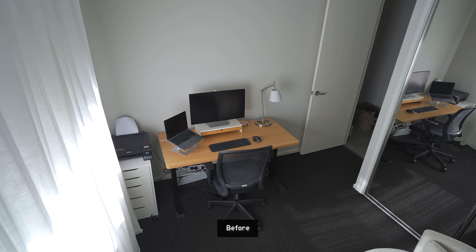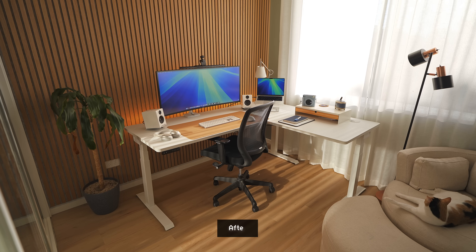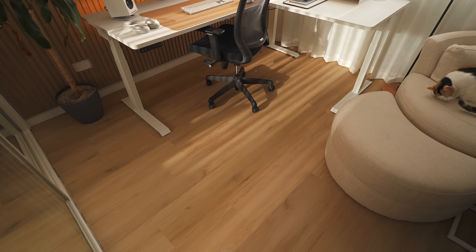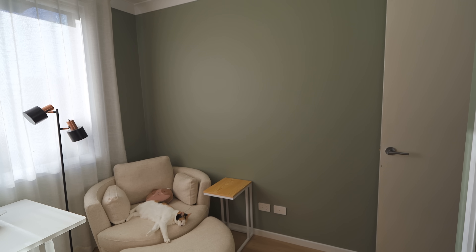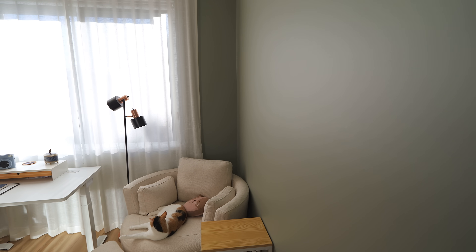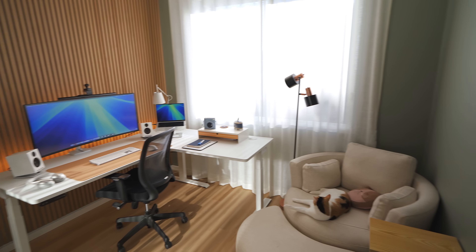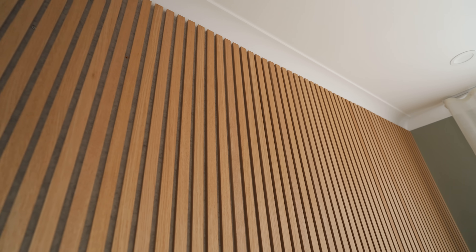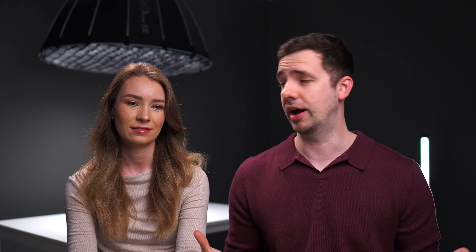I kind of went all out on this one and completely renovated the entire room. Old and dirty carpet, gone — replaced by some hybrid wood flooring, a new coat of paint in Marina's favorite color, olive green, new sheer curtains, and a wooden slat wall. This slat wall is not just for aesthetics; there's a thick felt backing that actually helps quite a lot with reducing echo and deadening her voice during meetings. And she absolutely loves it — it fits her vibe.